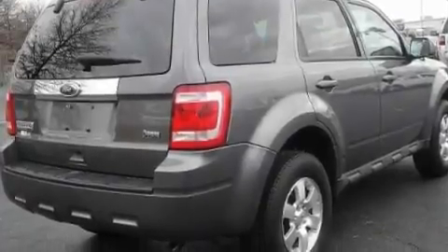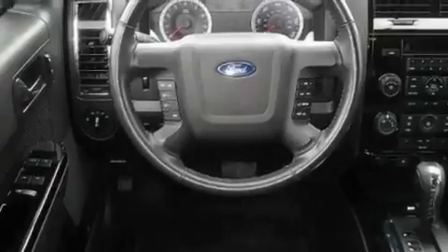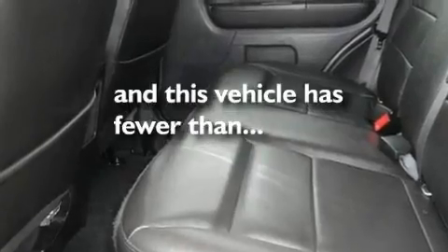Its top features include heated seats, cruise control, heated side view mirrors, a CD player which can read MP3s, leather seats, aluminum wheels, a security system, a low-tire pressure indicator, a keyless entry system, and this vehicle has fewer than 27,000 miles on the odometer.